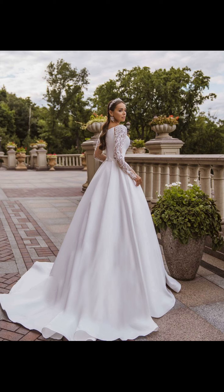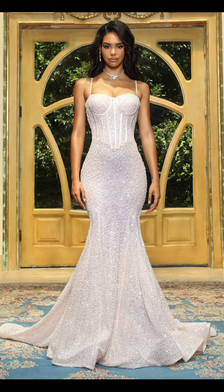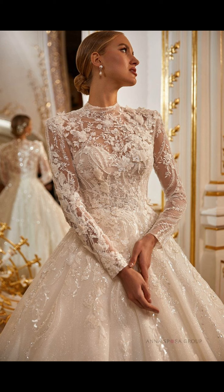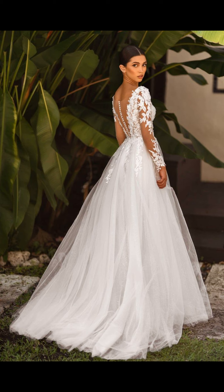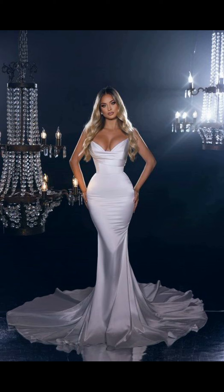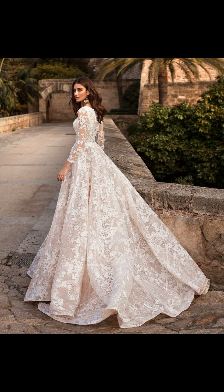Lastly, the trend that's been gaining popularity recently: two-piece wedding dresses. This contemporary option allows you to mix and match a top and skirt, giving you the freedom to express your unique style. From crop tops to lace separates, the possibilities are endless. It's the perfect choice for brides who want to break away from tradition and create a personalized, fashion-forward bridal look.